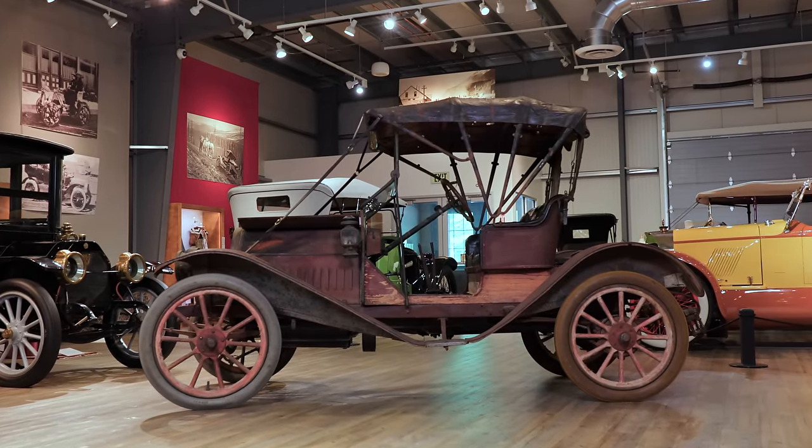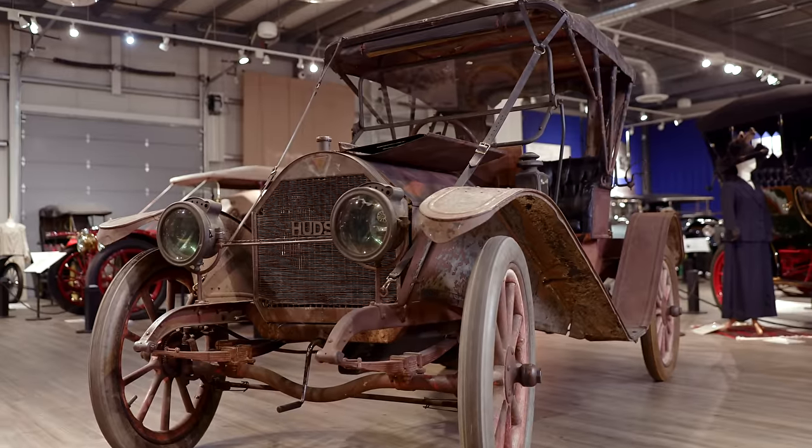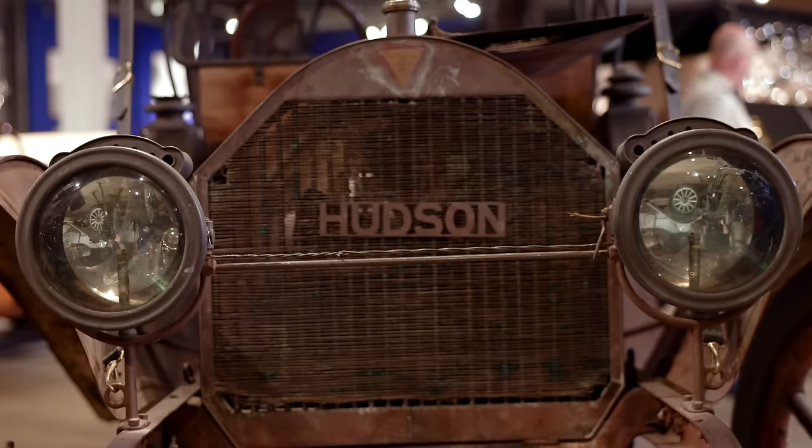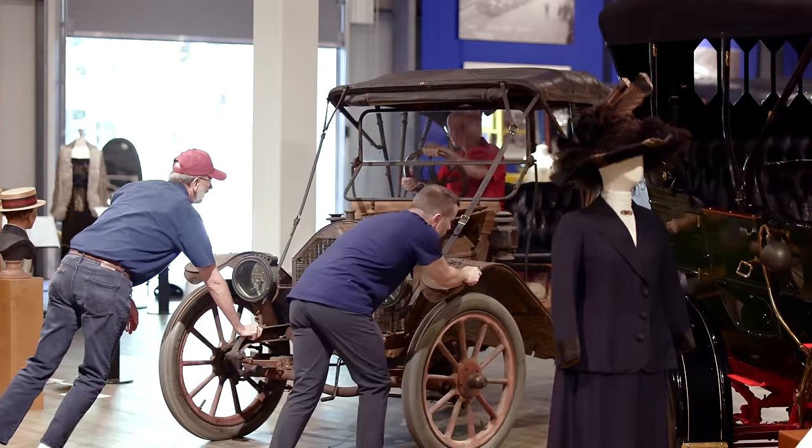All right, we got the 1910 Hudson Model 20 Open Roadster. This car is 114 years old, and today we're going to take it out for a spin.